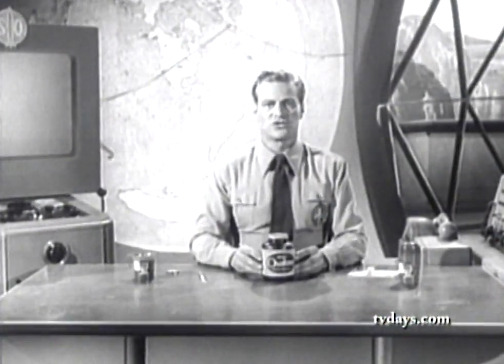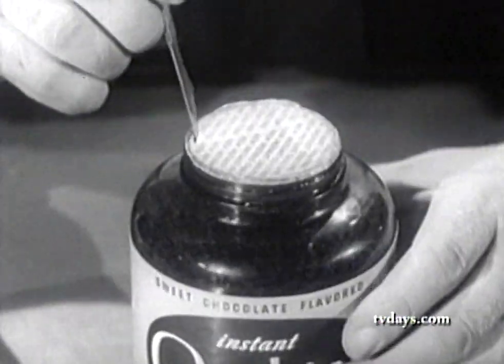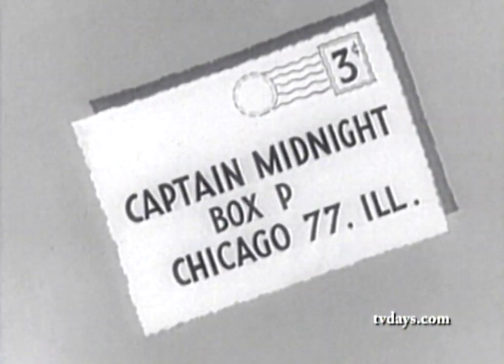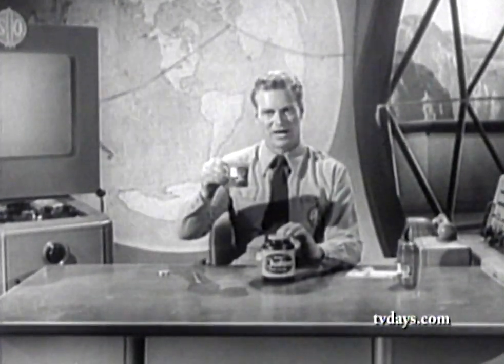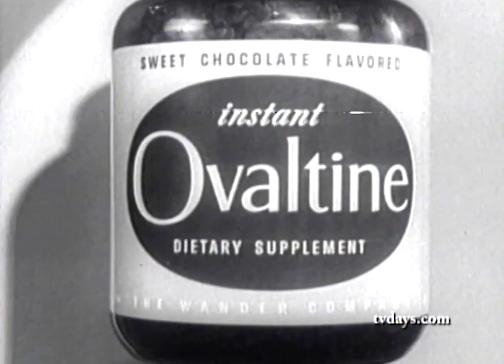If you don't have your decoder badge, here's how you can get one for your very own. First, get a jar of the official Secret Squadron drink — delicious chocolate flavored Ovaltine, the food drink for rocket power. Then cut out the wax paper disc that covers the Ovaltine jar and send that disc with your name and your address to me, Captain Midnight, Box P, Chicago 77, Illinois. That's all. Send no money. It's free to every boy and girl who joins the Secret Squadron. And when you receive your secret decoder badge, membership card with your very own Secret Squadron number, and 12-page manual, you'll be a full-fledged member. Remember, get your Ovaltine — the food drink for rocket power. Hot or cold, it's got what it takes to help you be a leader in your gang. So every day, drink instant Ovaltine.